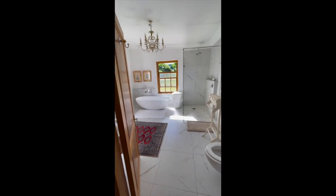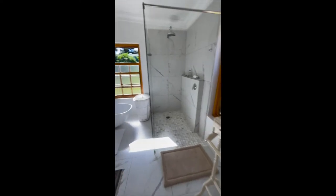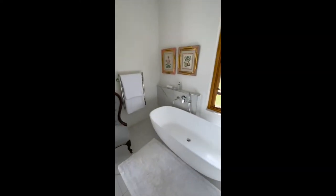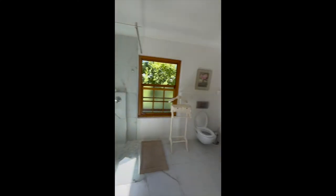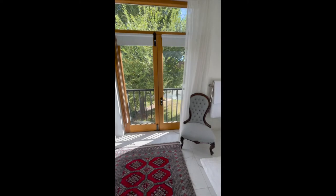And my favorite, favorite part. Ta-da! Who doesn't love an all-white bathroom with a separate tub, separate shower, and double sink?